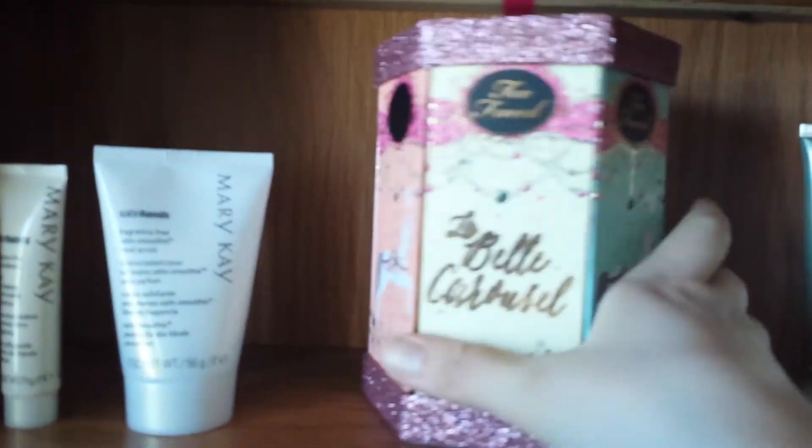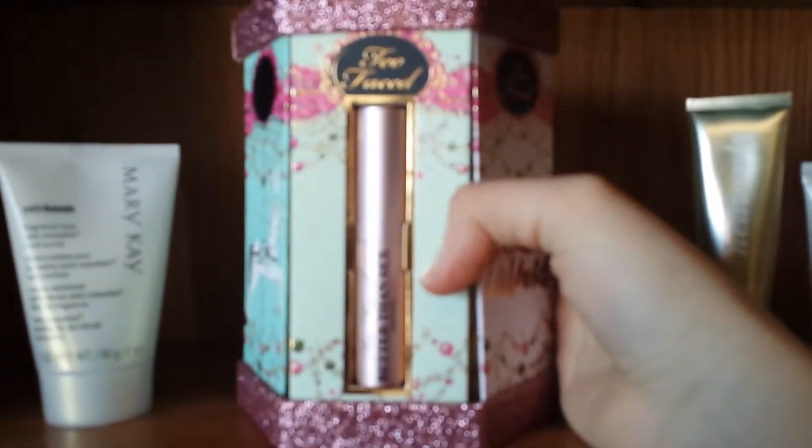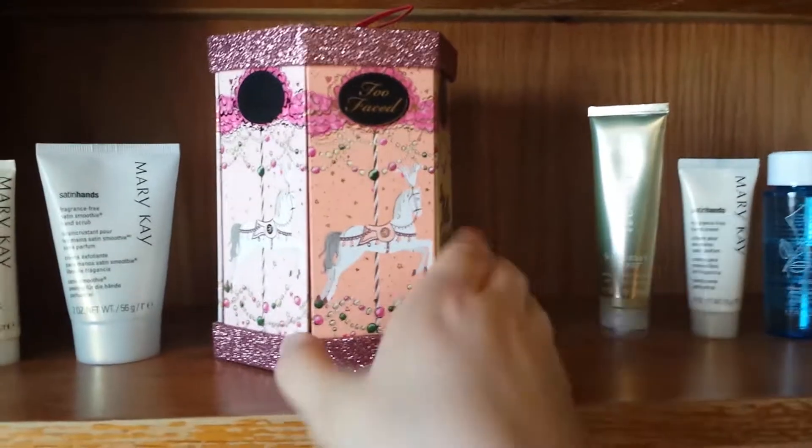I also have this Too Faced La Belle Carousel — my fiancé got it for me, it's really pretty, I love the packaging. The eyeshadows are really good, the blushes are great, and there's a Better Than Sex mascara from Too Faced. I just put that up there, it looks really cute.